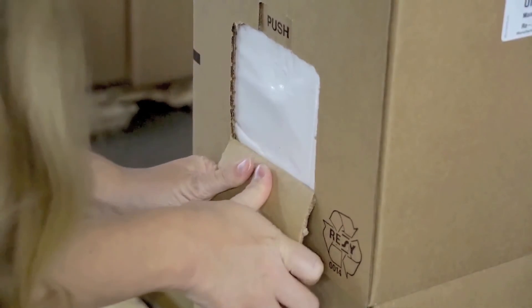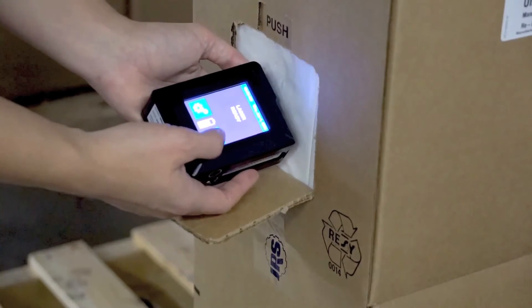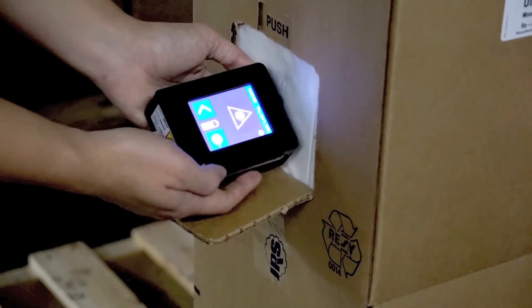The inspection of inbound materials is made simpler and more reliable with the use of handheld Raman instrumentation. Raman wavelengths can penetrate packaging materials to measure excipients, active ingredients, and other components.